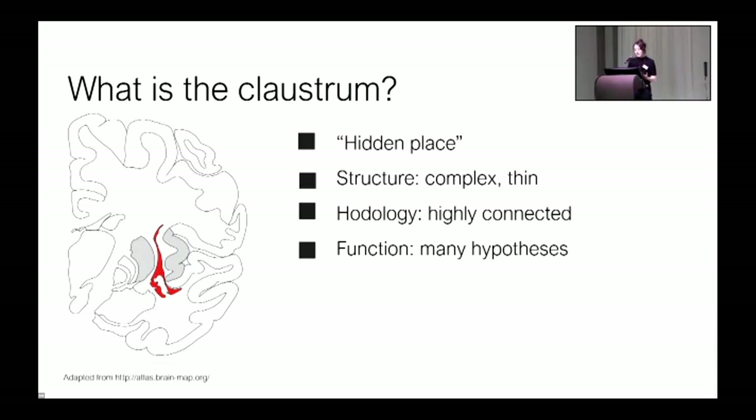It's also very thin, so at points it's just micrometers wide. We know an increasing amount about the claustrum's connectivity. It's often said to be the most highly connected structure in the brain by volume, and it appears to have reciprocal connections across the entire cortical mantle. Its remarkable connectivity has given rise to many hypotheses about its function. It's been posited as something like a switchboard operator or a conductor of the brain's orchestra, and famously, Francis Crick in his last — and posthumously published — paper speculated that the claustrum might be the seat of human consciousness.